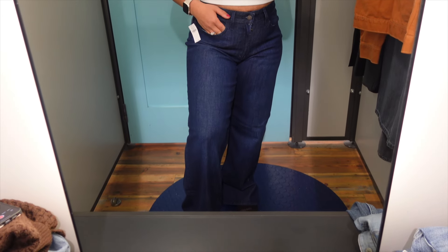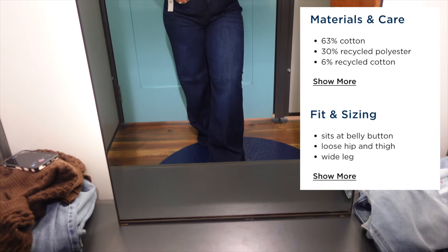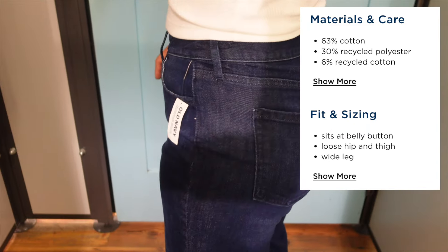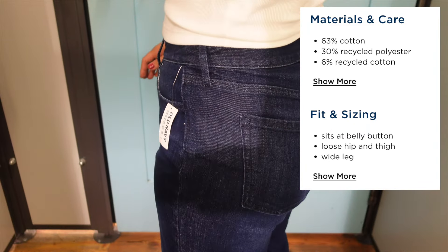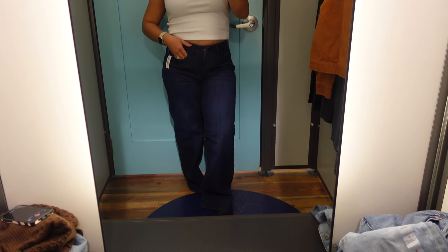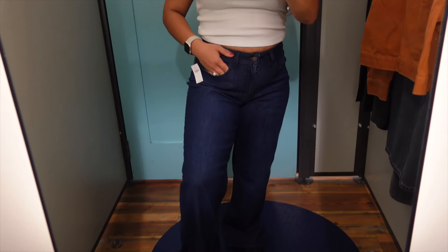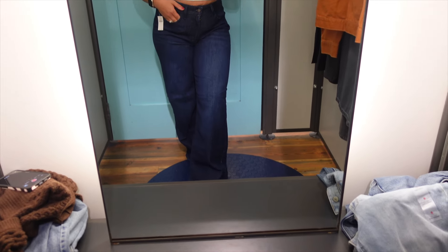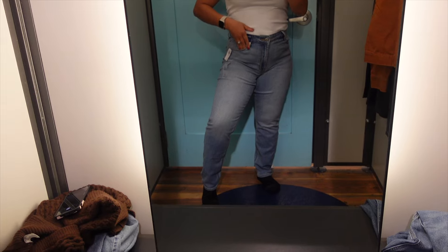Next up, we got the wow high-waisted wide leg jeans. These are 63% cotton, 30% recycled polyester, and 6% recycled cotton. They are high-waisted so they sit at the belly button. These are very relaxed, roomy, and very loose fitting — great if you're the type of person just looking for jeans you can throw on. If you're looking for a very roomy and relaxed pair of jeans, these are perfect. And this color is a great true dark wash.